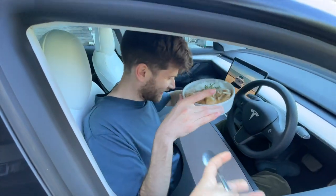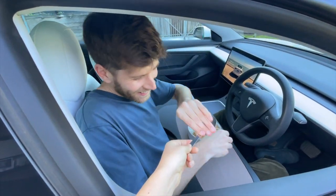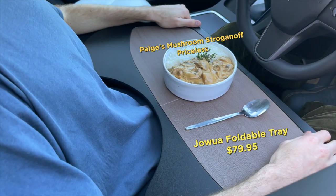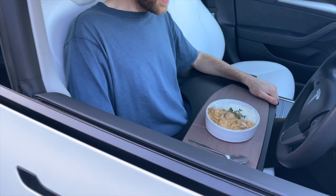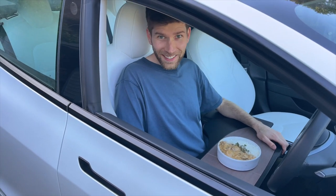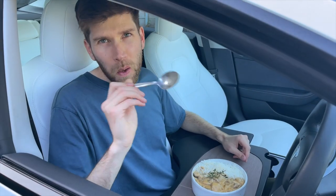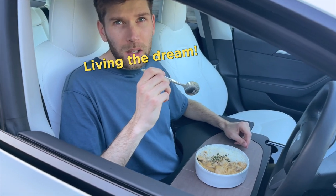How good's this? It's quite comfortable. You gonna have a bite? Living the dream.